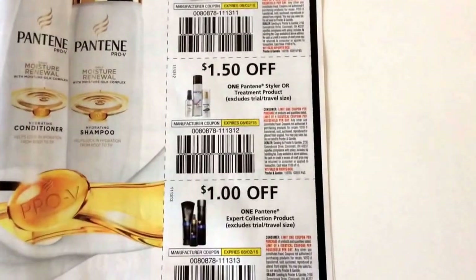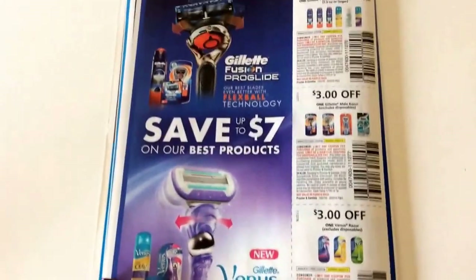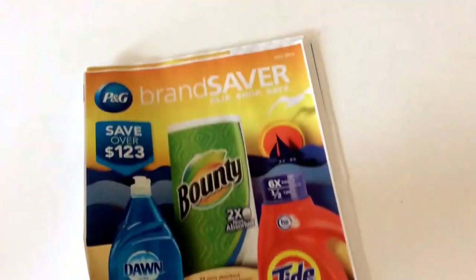Pantene coupons — it looks like the individual styler coupon went down to $1.50, so that's kind of a bummer. Some Vidal Sassoon hair color and then some Old Spice coupons. And on the back we have good old razor coupons. So not too much this week with the holiday.